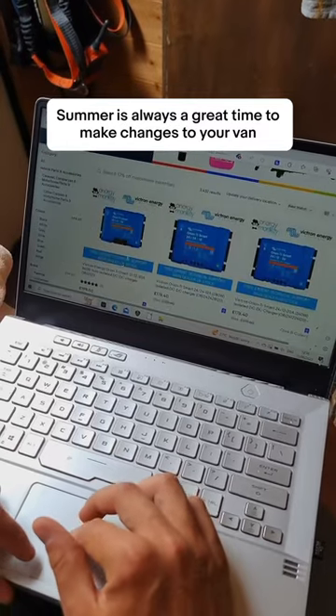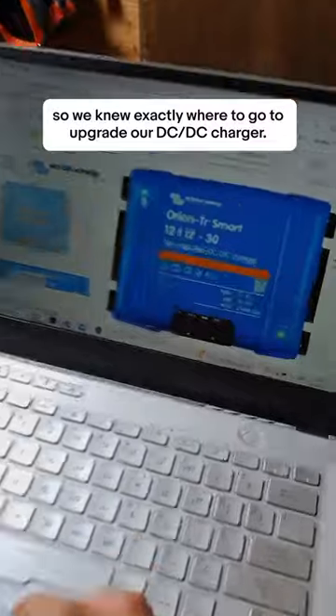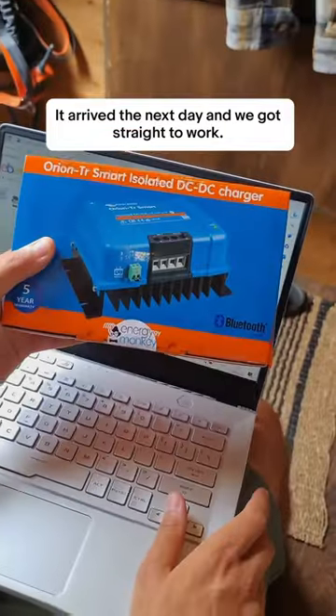Summer is always a great time to make changes to your van, so we knew exactly where to go to upgrade our DC to DC charger. It arrived the next day and we got straight to work.